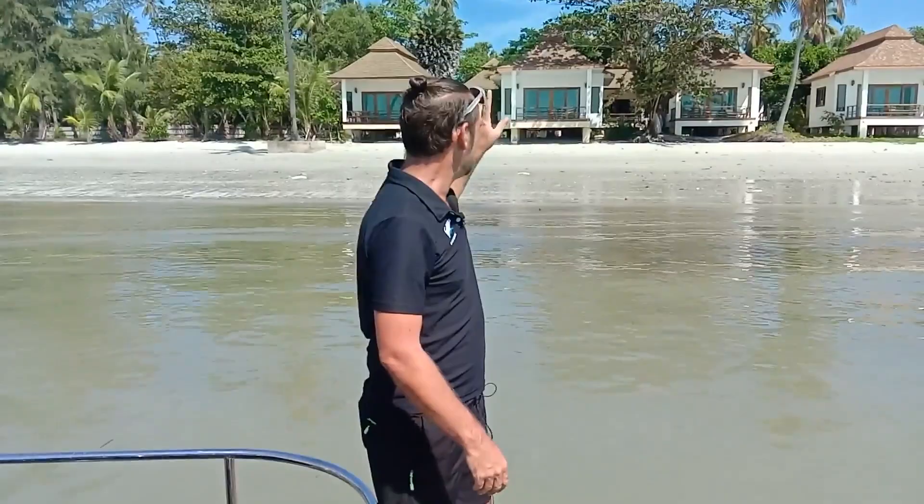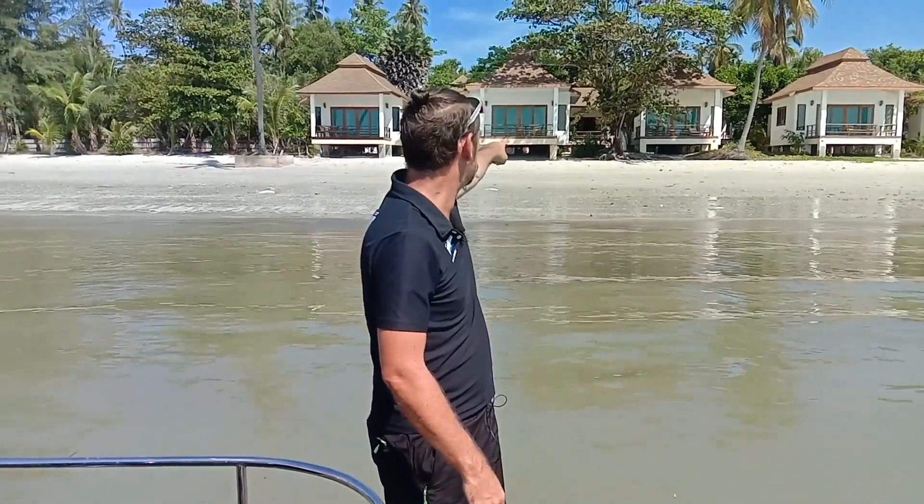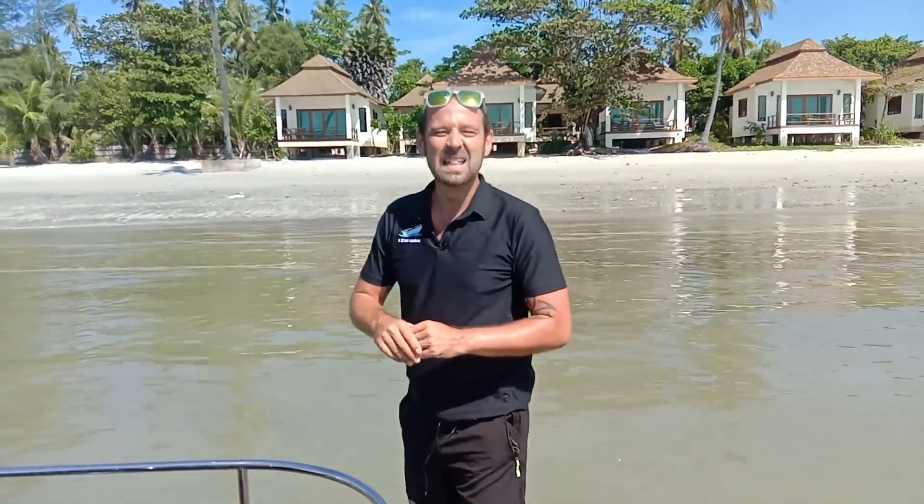We've just jumped on the boat. We've had a night here at the Explorer — it's really, really cool. As you can see behind me, these are the villas that we stayed in. We're gonna get in the boat now. I have no idea what we're gonna do today, I'm very excited. Alex is behind the camera and he's not gonna tell me — it's gonna be a surprise. Another day, another adventure with Five Star Marina. Very excited!